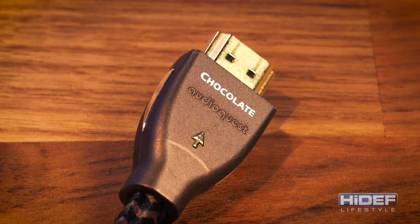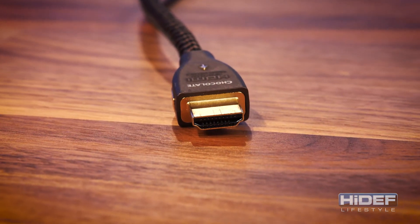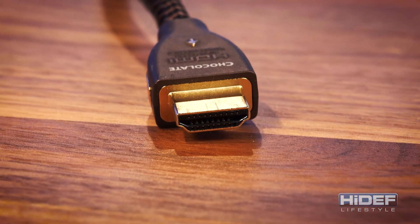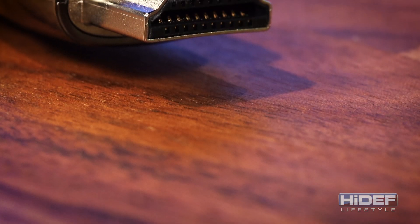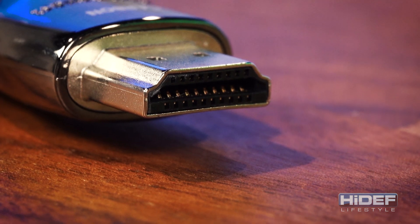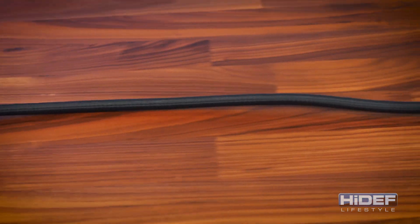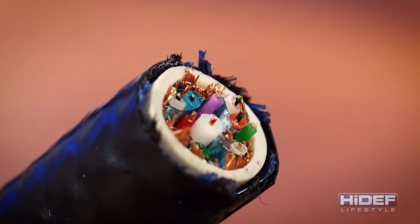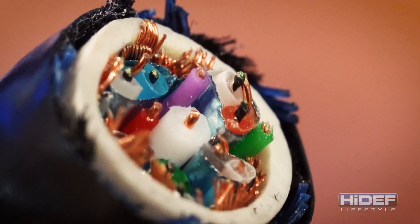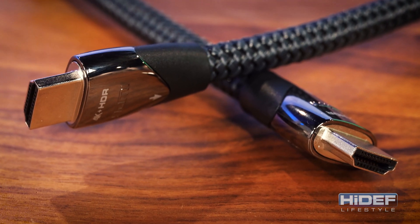Moving on to the next HDMI cable, the Chocolate. Very similar to the previous model, using the same hard-cell foam insulation and single metal-layered noise-dissipation system. The main difference in the Chocolate is its conductors, bumping up to 2.5% silver plating for further reduction of distortion and jitter. After that, we have the Carbon HDMI. This cable has added 5% silver plating to its solid-core conductors for superior distortion reduction. It uses hard-cell foam insulation to ensure its critical single-pair geometry, minimizing distortion. They've added a carbon-based three-layer noise-dissipation system, which combines metal and carbon-loaded synthetics that absorb and reflect most RF energy before it can distort the signal.